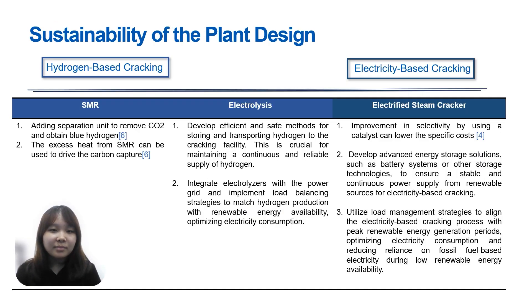In assessing sustainability of different plant designs for ethylene production, for SMR we can enhance sustainability by adding a separation unit to remove CO2 and obtain blue hydrogen, and by utilizing excess heat from SMR to drive carbon capture. For electrolysis, sustainability can be achieved by developing efficient and safe methods for hydrogen storage and transportation to ensure a continuous supply. For the electrified steam cracker, sustainability can be improved by enhancing selectivity through catalyst usage and lowering specific costs. Adopting advanced energy storage solutions such as battery systems will ensure a stable and continuous power supply from renewable sources.